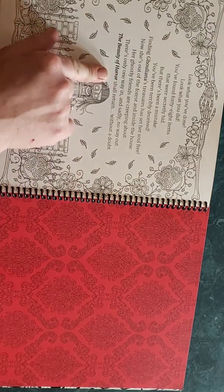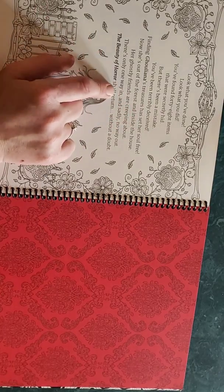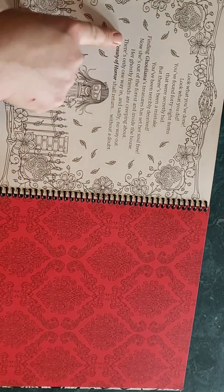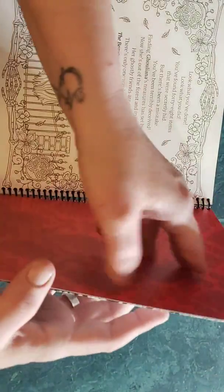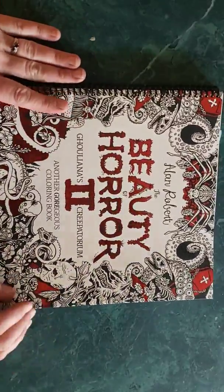'But there's been a mistake — you've been terribly deceived. Finding Juliana's treasures has set her soul free. Now she's out of the forest and inside the house. Her ghostly friends are creeping about. There's only one way in and sadly no way out. The Beauty of Horror shall return without a doubt.' That's the end of volume 1. I love it — it wouldn't be recommended for children, but we are not children.